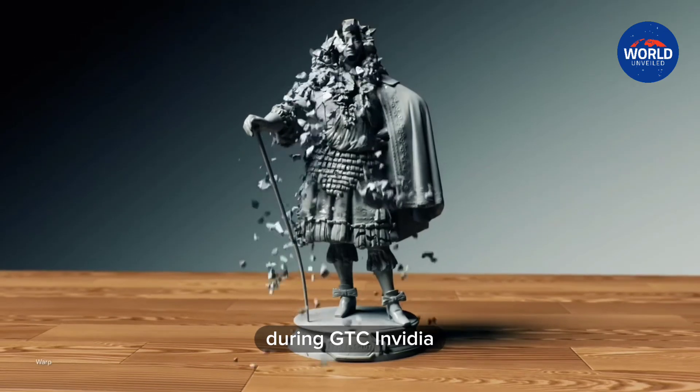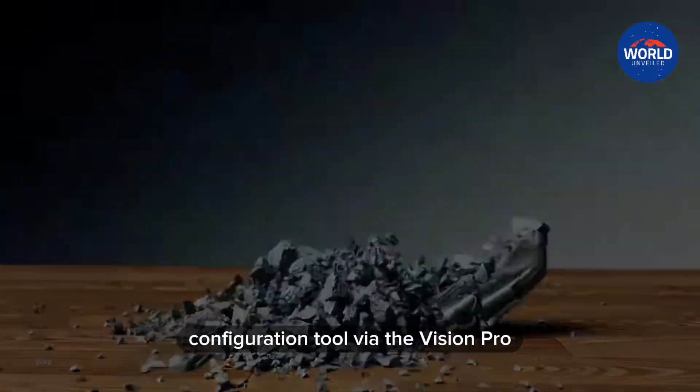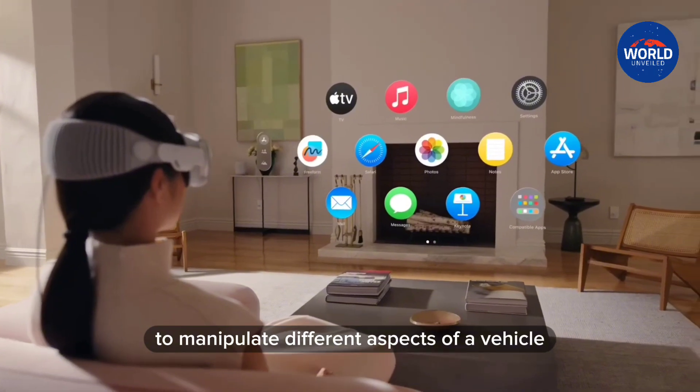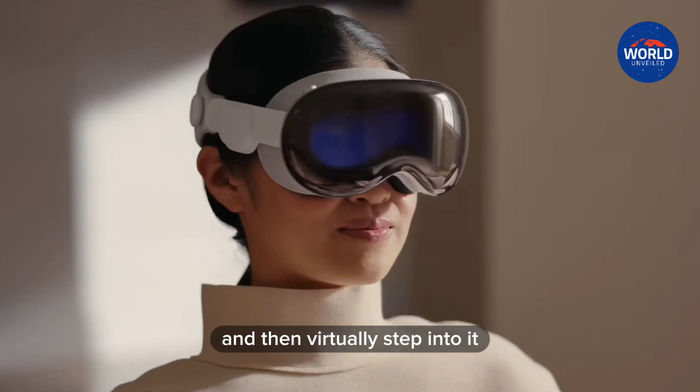During GTC, NVIDIA showed how a designer could use a car configuration tool via the Vision Pro to manipulate different aspects of a vehicle and then virtually step into it.